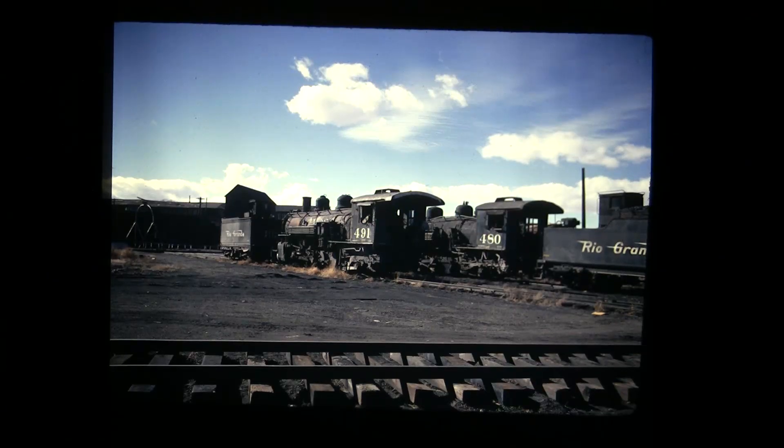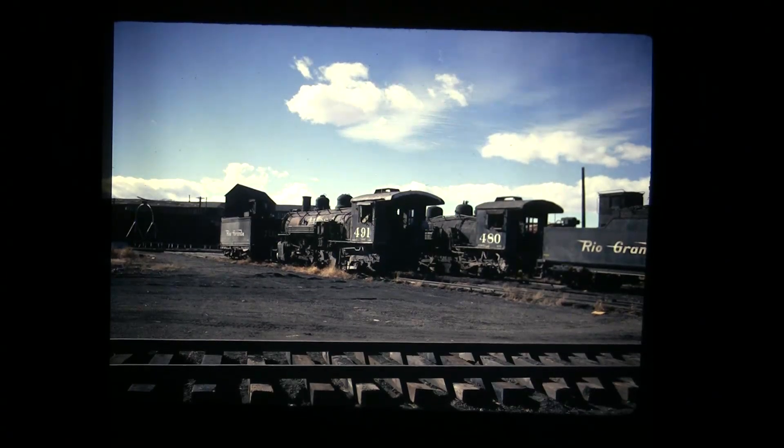491 went to the Colorado Railroad Museum with its timber.